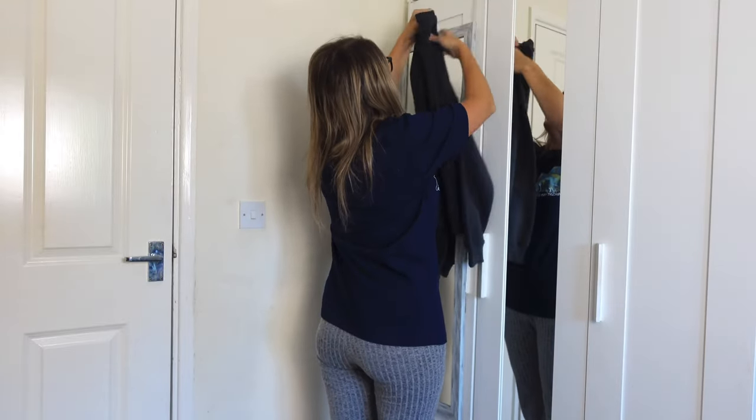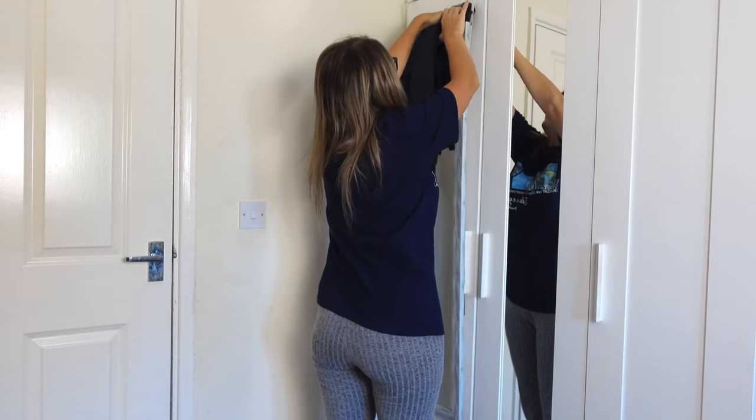Okay, put it here. Is it gonna stay? We'll make it stay.